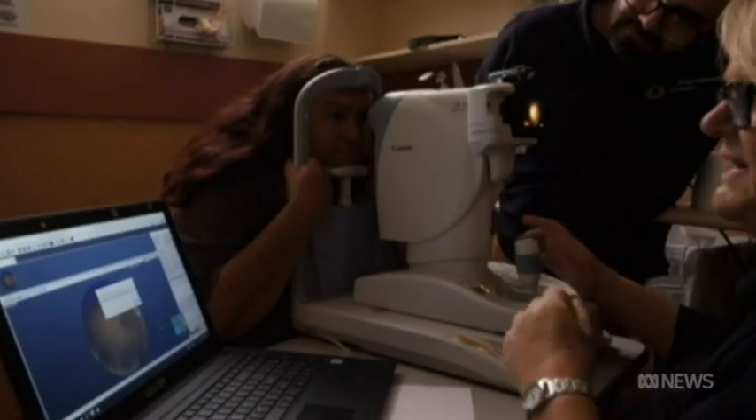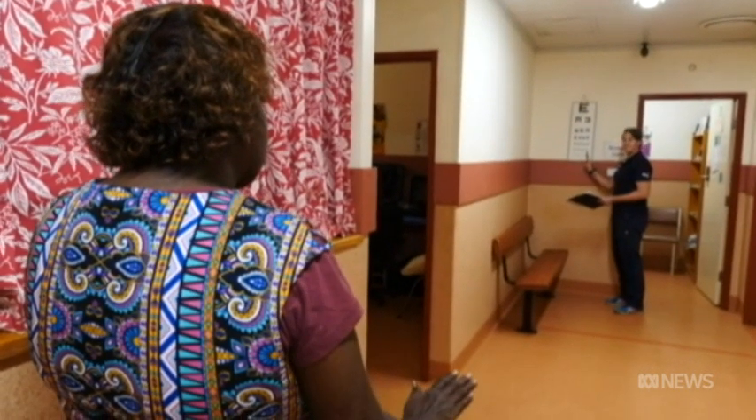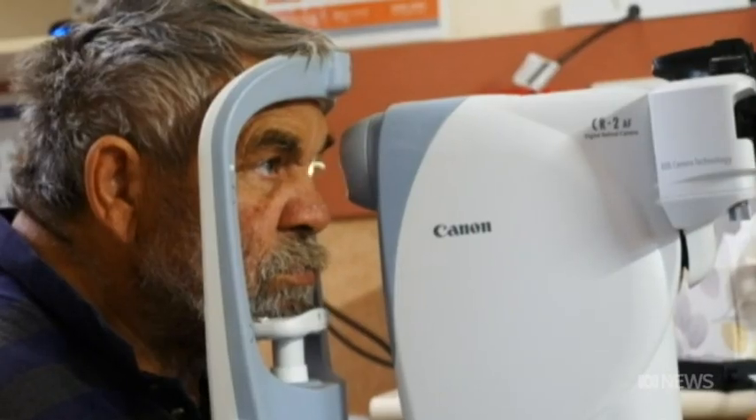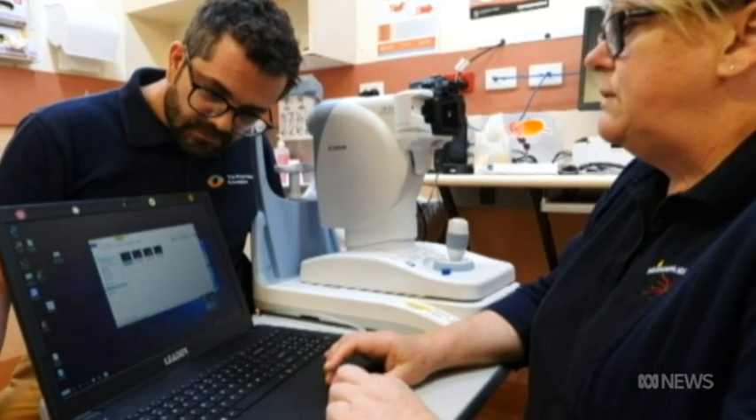The system we use has been trained on 70,000 images that were gold standard graded by specialist ophthalmologists, and over time we train it to become more and more accurate. What we're doing now is testing it in real world settings.